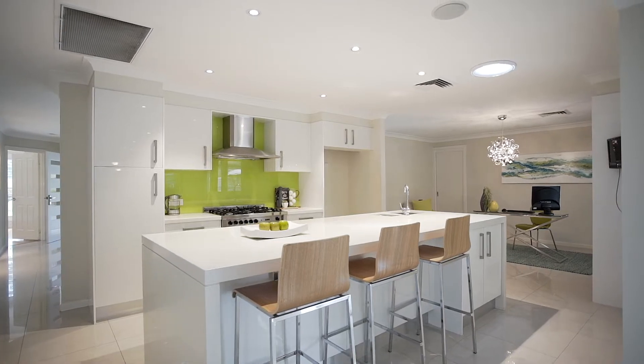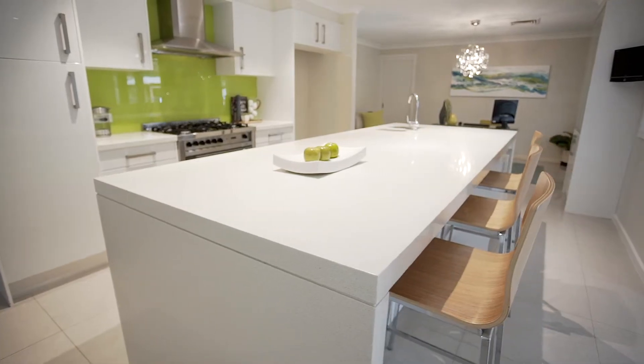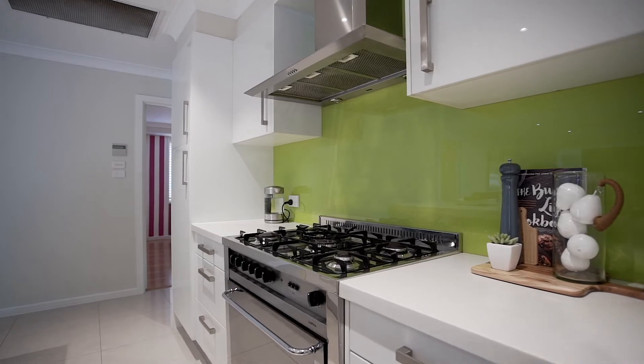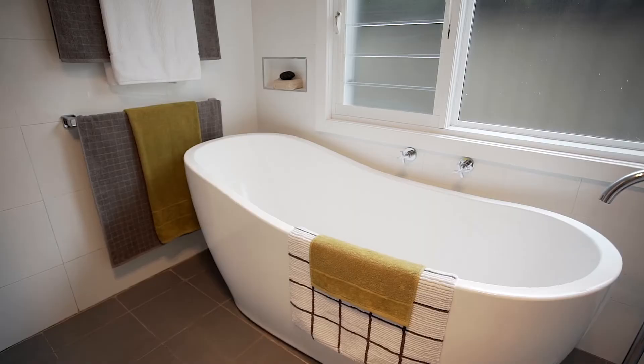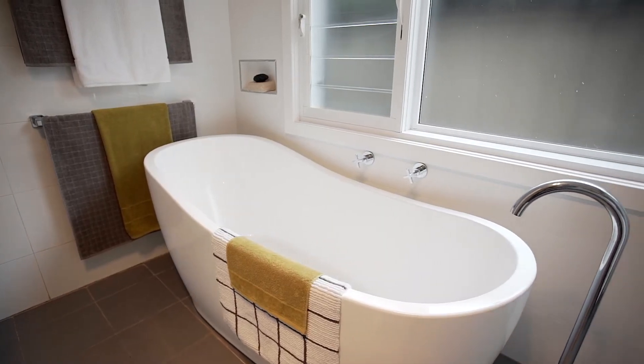Beautifully renovated kitchen featuring stone benches, stainless steel 900mm gas oven, dishwasher and fantastic storage. There are three full bathrooms and a long list of impressive features and quality inclusions.